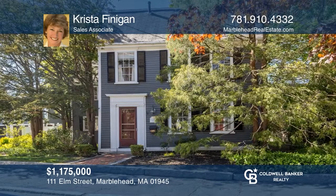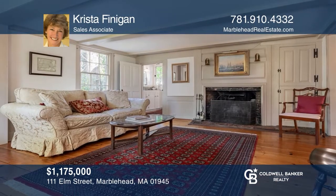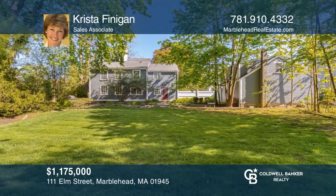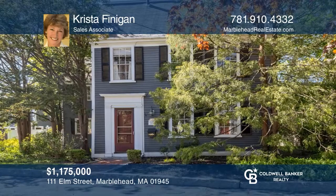This beautiful antique, built in 1753 as the rectory for St. Michael's Church, retains many original details, along with a two-car heated garage with a loft and a large lot. Don't miss your chance. Plan a tour with Krista Finnegan today.